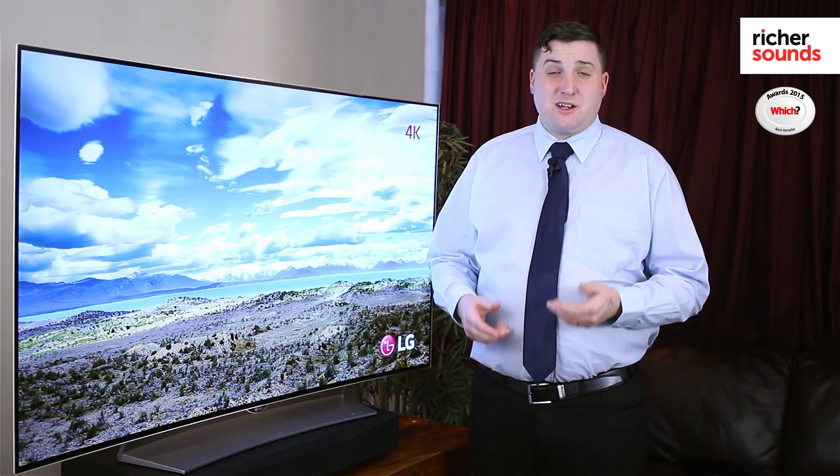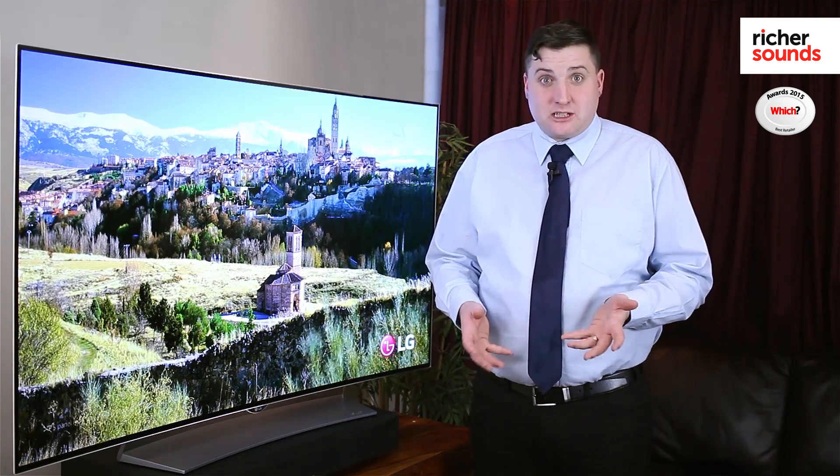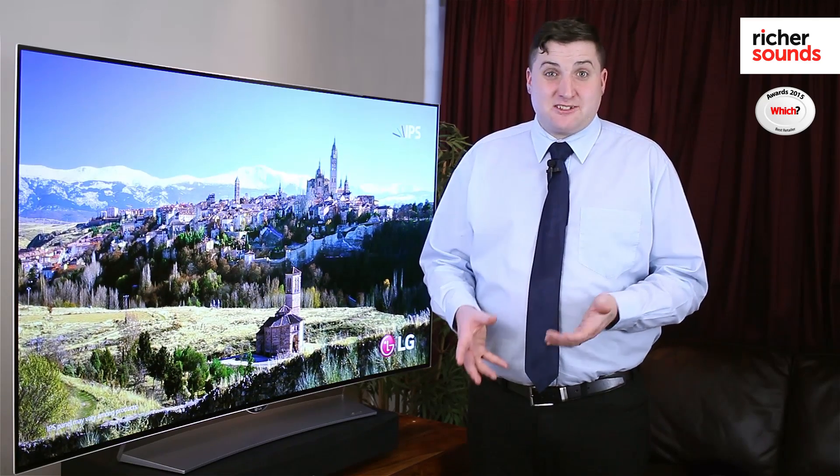Here at Richer Sounds we are super excited about the OLED range. So if you want to see this fantastic technology for yourself, please pop in or book a demo at any Richer Sounds today.